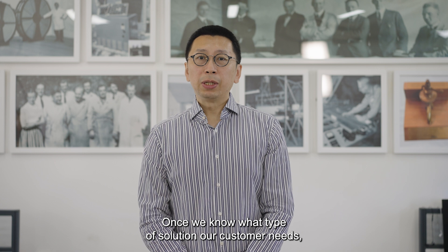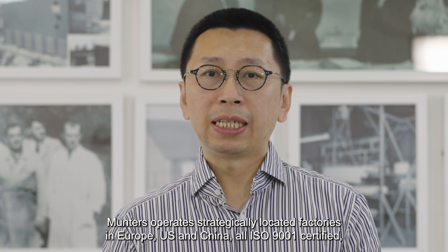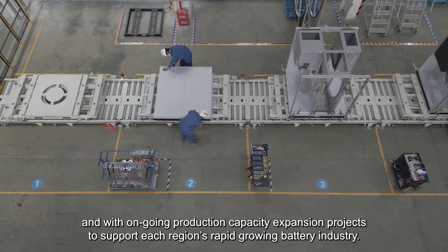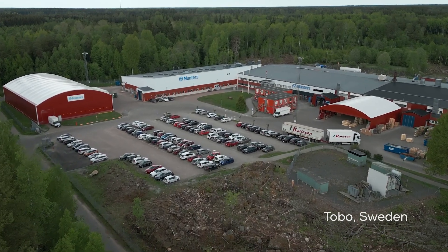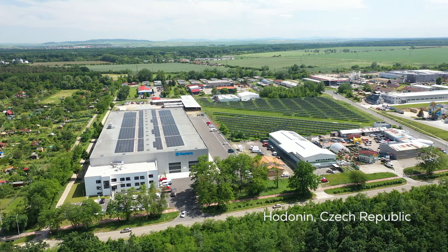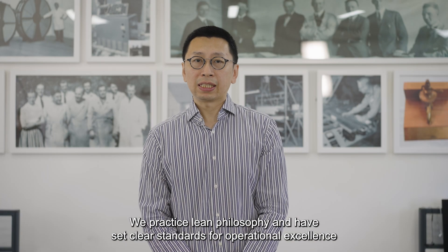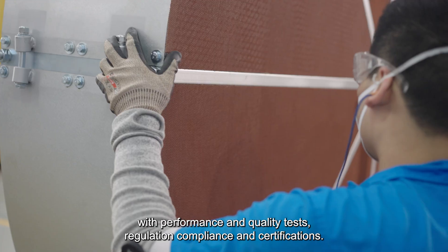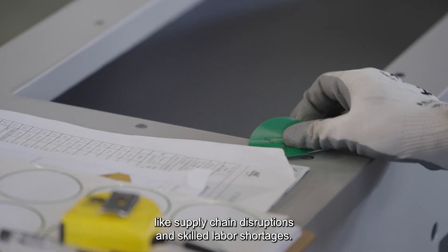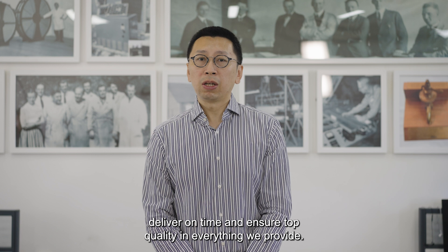Once we know what type of solution our customer needs, we get to work building their solutions in the most efficient way. Munters operates strategically located factories in Europe, the US, and China — all ISO 9001 certified — with ongoing production capacity expansion projects to support each region's rapidly growing battery industry. We practice lean philosophy and have clear standards for operational excellence, with performance and quality tests, regulation compliance, and certifications. We have developed smart processes to overcome challenges like supply chain disruption and skilled labor shortages. Our teams work closely with our suppliers and partners to speed manufacturing, deliver on time, and ensure top quality in everything we provide.